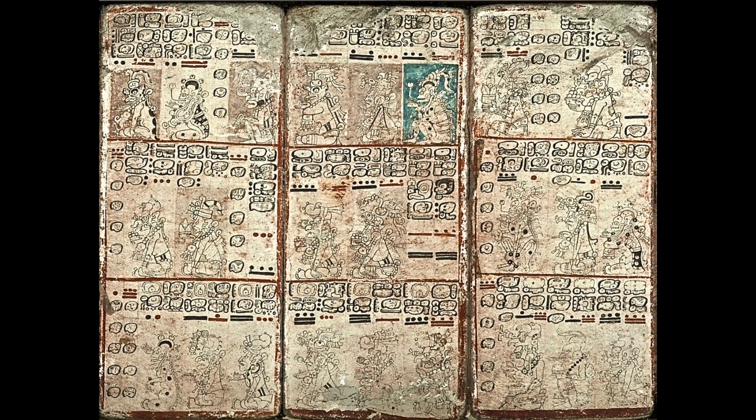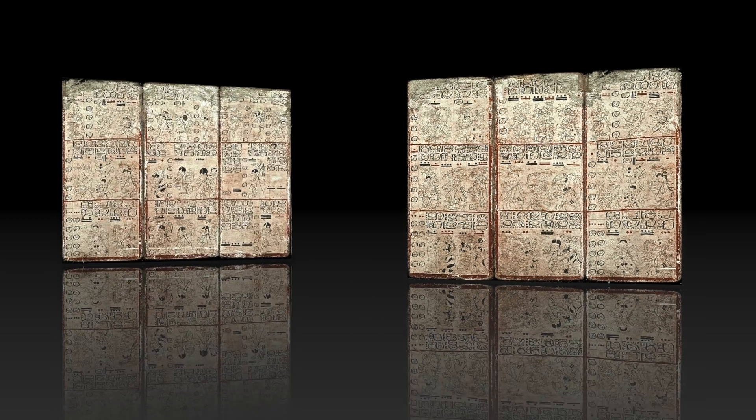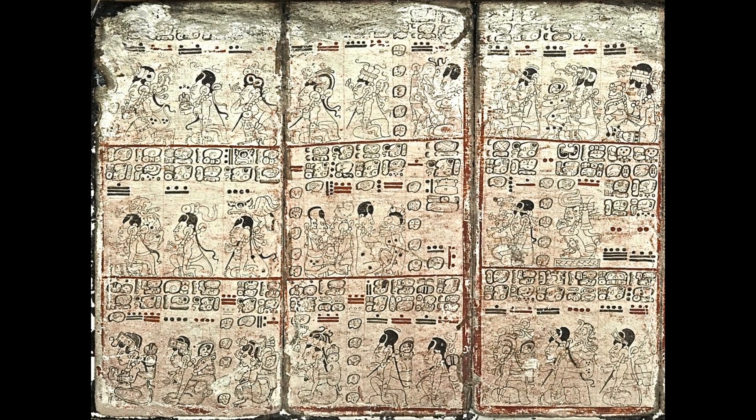These are pages from the Dresden Codex, the oldest book written in the Americas. It is a Maya holy book created over a thousand years ago. Since 1880, it has been studied and critiqued by scholars who have done an incredible job at interpreting the glyphs and how the sequences of images are related to the Maya 260-day calendar. Scholars have also interpreted the numbers and tables in the Codex that predict things like solar eclipses and the appearances of Venus as the morning star and evening star.